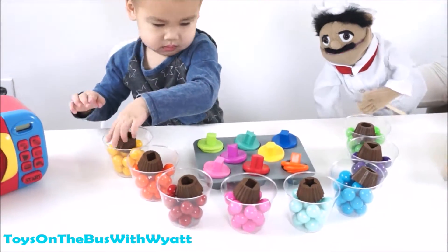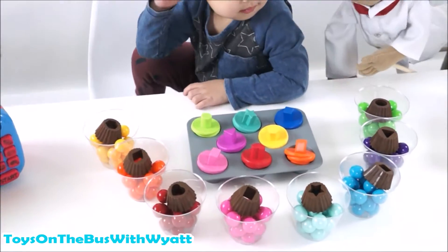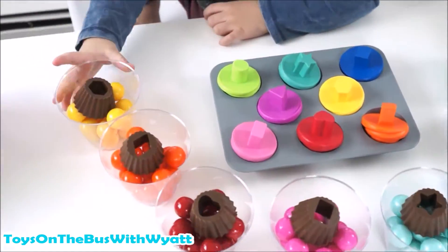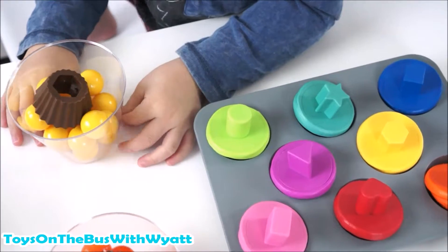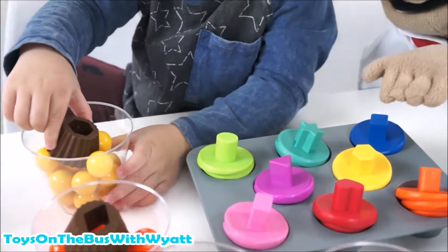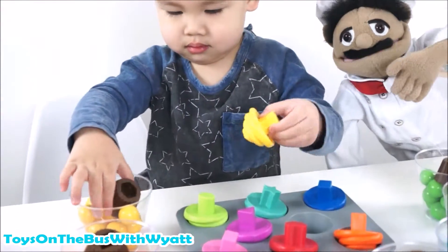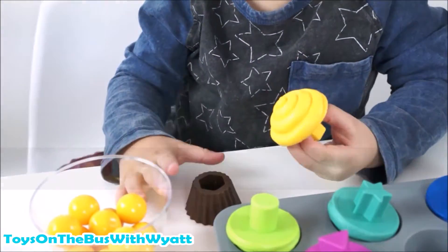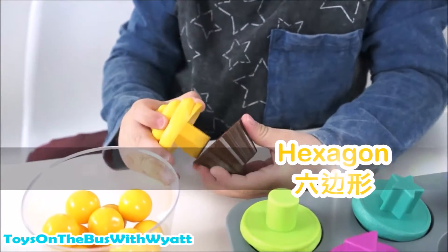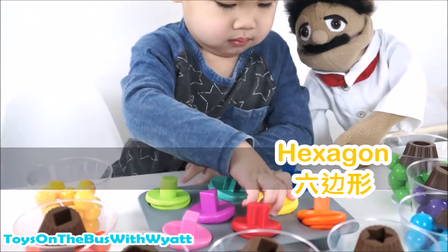In the yellow shape - that's a hexagon. Is it a hexagon? Where's the yellow cupcake top? Can you get that one? Can you put it together? Flip it over. Hexagon. 六边形. Hexagon. 六边形.